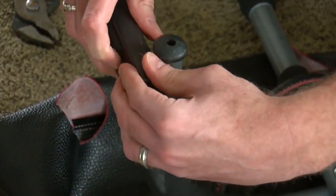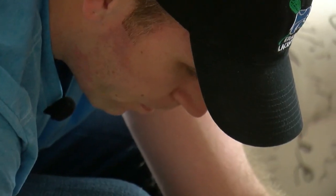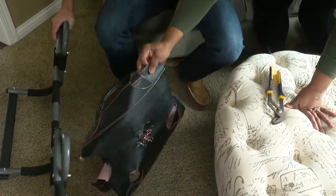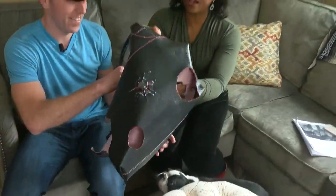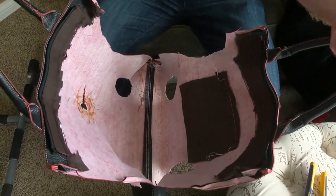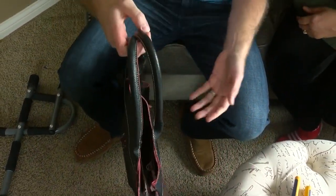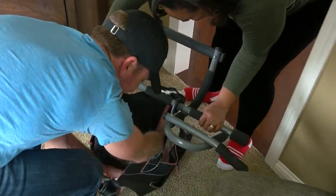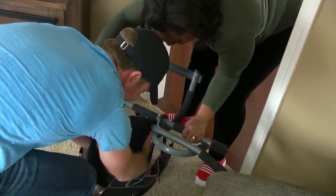That's when he went into do-it-yourself mode, using a pull-up bar he already had at home and a purse he bought at a Goodwill store. It looks terrible, but what he had to do was after cutting the holes in it, he couldn't just stuff Oliver in the purse — he wouldn't do that. So he had to cut it down the side so that it would lay open to get him in.